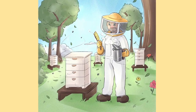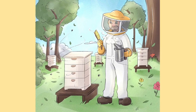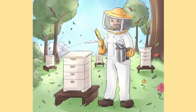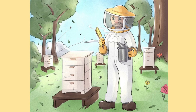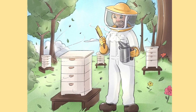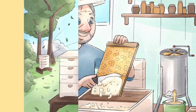From sunup to sundown the five little bees work tirelessly to fill their hive with honey. When the summer is over and the leaves start to fall, the five little bees share their honey with their friend the beekeeper. The beekeeper will be sure to leave enough honey in the hive to last the hungry bees through the winter.